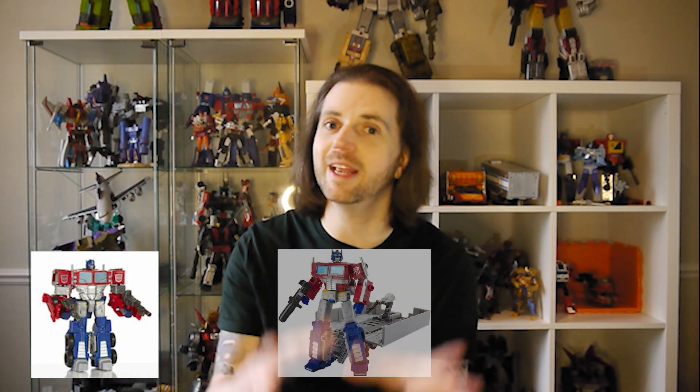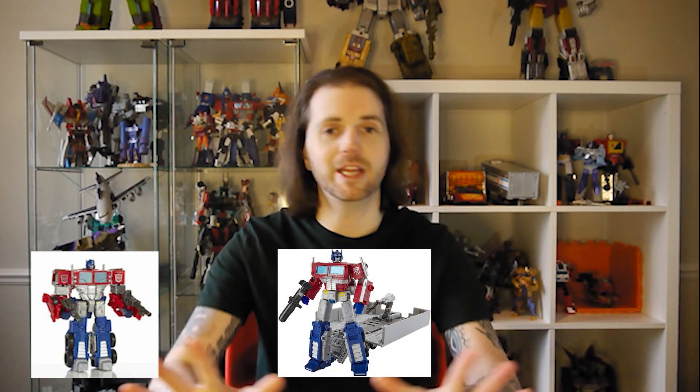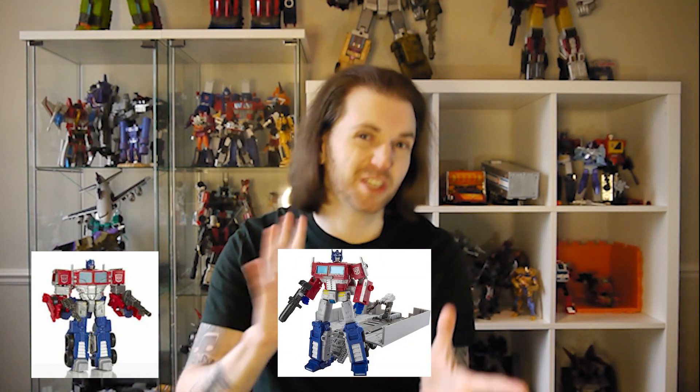Another example of this is of course Optimus Prime. There are many versions of Prime released in any trilogy, and we have gone from many versions in the Combiner Wars series, then coming into Siege, Earthrise, and Kingdom. There have been many incarnations — albeit some repaints here and there — but the Earthrise Prime is touted as a very, very good Prime.